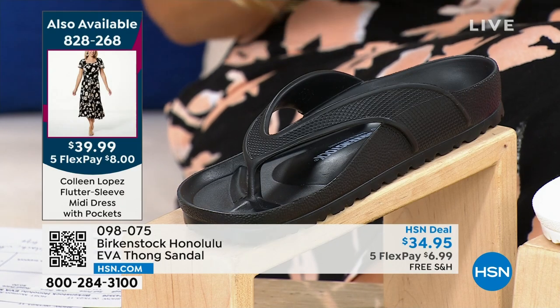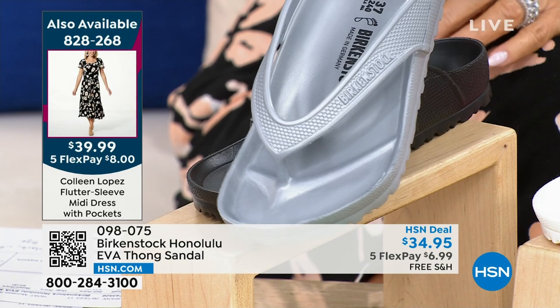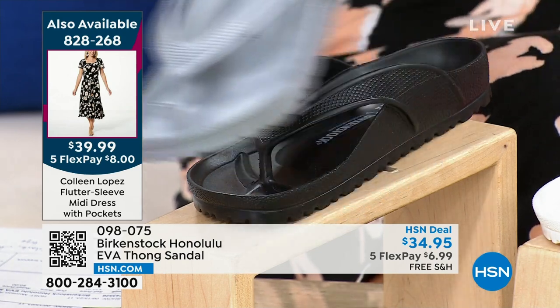It's $6.99 to get home. Here it is — this is the black, and this is that beautiful metallic silver. Come on, white.